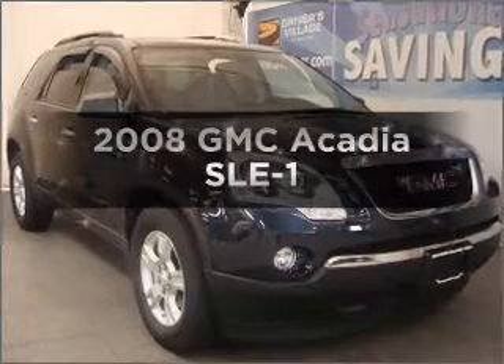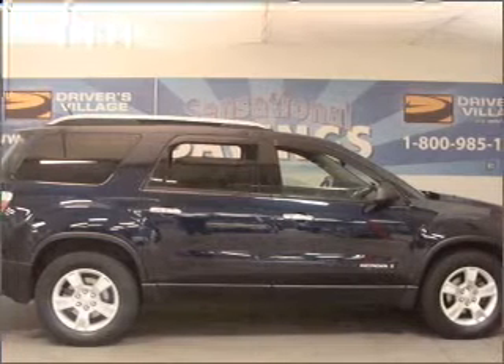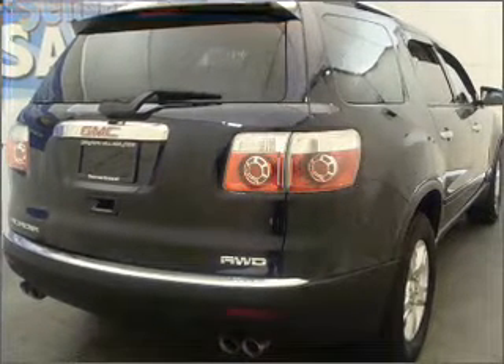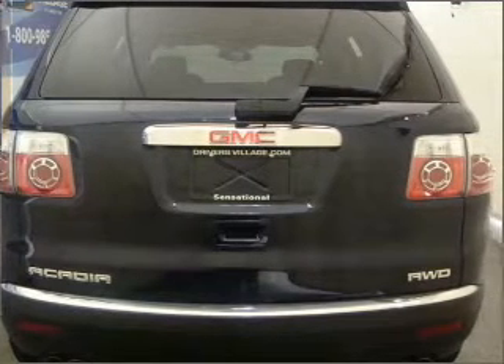Get noticed in this 2008 GMC Acadia. If you're looking for an automobile with great attributes, look no further. With a reliable six-cylinder engine that responds smoothly to its six-speed automatic transmission, find your way easily with the included navigation system. Premium wheels lend a distinctive appearance. Brake safely with the anti-lock braking system.